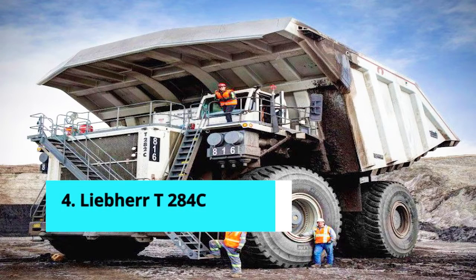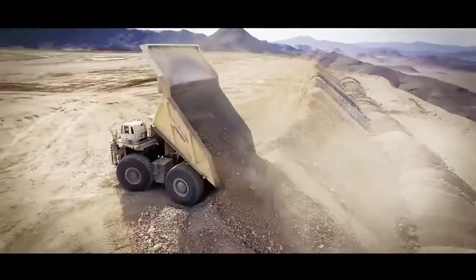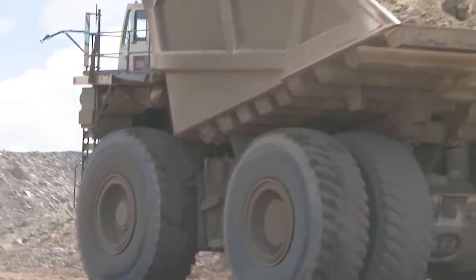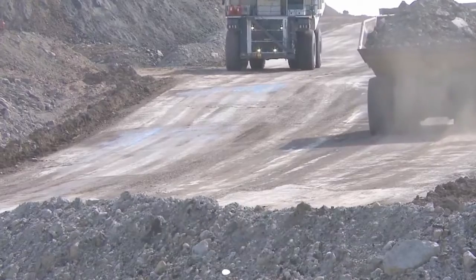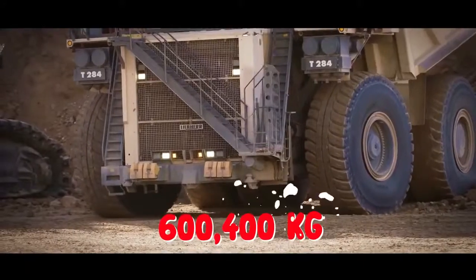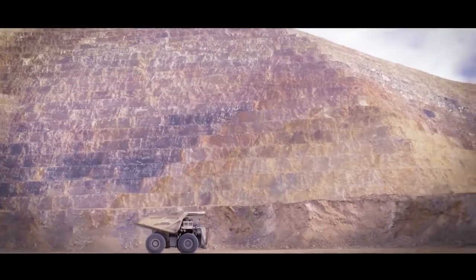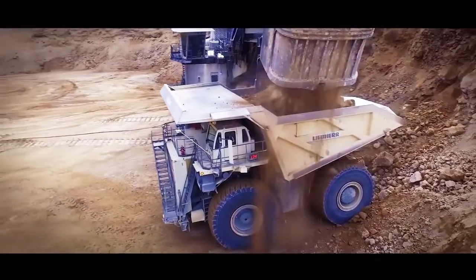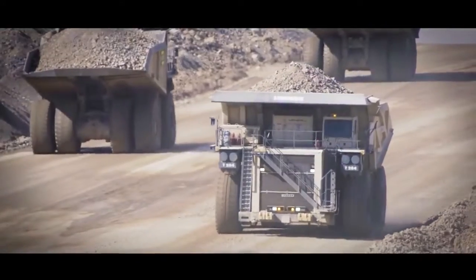Number 4: Liebherr T284. Introduced in 2012 as the world's largest mining dump truck, it is now the fourth largest. This truck is outfitted with the most powerful engine in its class — the MTU — rated at 4,023 horsepower, giving it a top speed of 64 kilometers per hour. The truck's total length is 15.7 meters, the loading height is 7.4 meters, and the overall width is 9.6 meters. The T284 has a nominal gross vehicle weight of 600 tons and a payload capacity of 363 tons. Because all bodies are customized, there is no standard body capacity for the model. When combined with the Liebherr 9800, the largest hydraulic excavator from Liebherr, the T284 haul truck can be fully loaded in just five passes. It is used in mines in Central and South America.